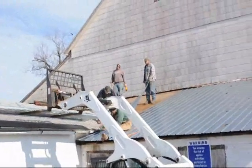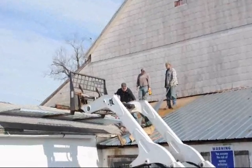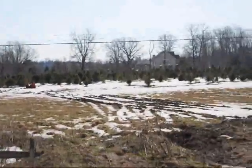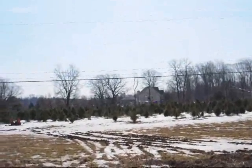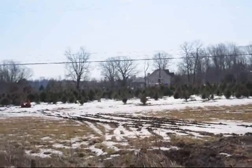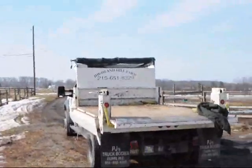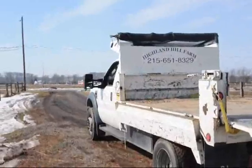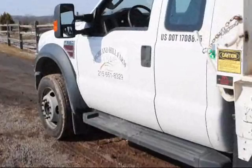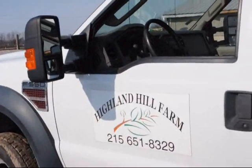This is one of our roofs on a barn at Highland Hill Farm. This one's on our Hilltown farm — we're just putting another roof down. Out there in the field you can see we have a lot of trees like white pine, Norway spruce, and river birch on this farm. It's Highland Hill Farm and we're in Bucks County, Pennsylvania. We ship all over the East Coast, so just give us a call at 215-651-8329.